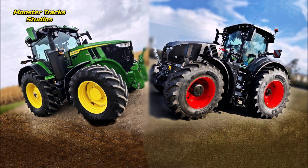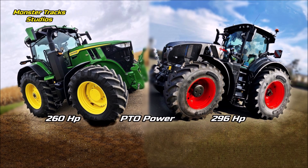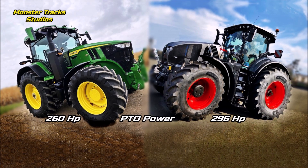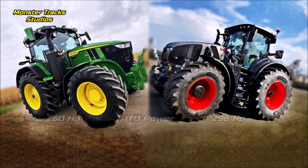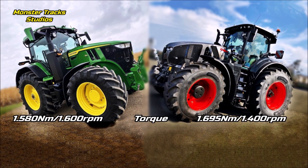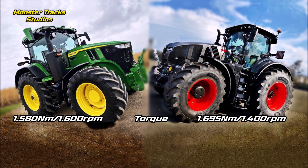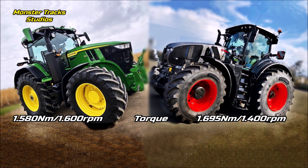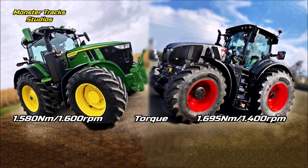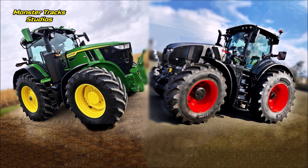Both have the same rated power, but the Deere surpasses Claas on boosting by at least 20 horses. The PTO power of the Deere is at 260 horses; the Claas has higher PTO at 296 peak. The peak torque of the Deere engine is at 1,580 Newton meters on 1,600 RPM, while Claas has higher torque at 1,695 Newton meters on 1,400 RPM — so Claas is the king of torque, reaching much higher on lower revolutions.